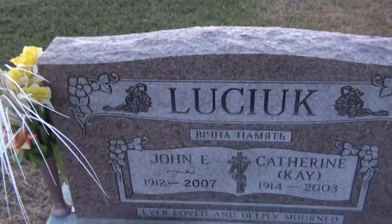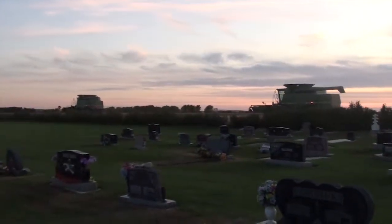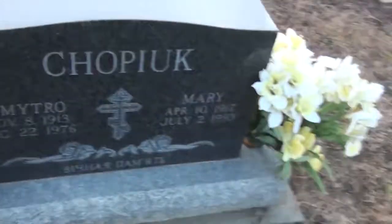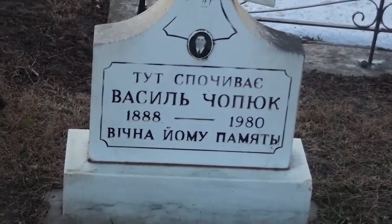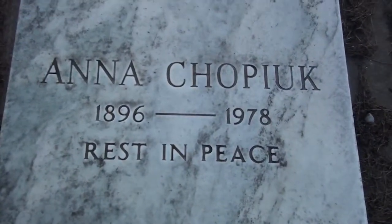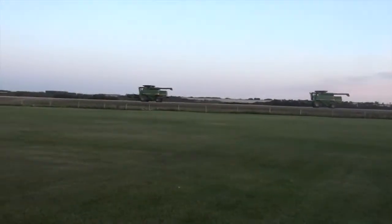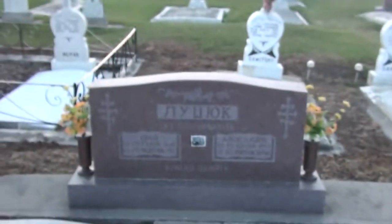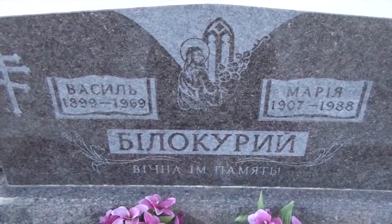That farm is working — harvest time. Today is September 18th, 2011. Many tombs are in English and Ukrainian, and some like these are totally in Ukrainian.